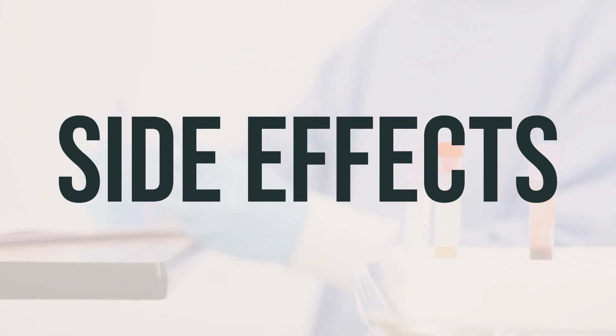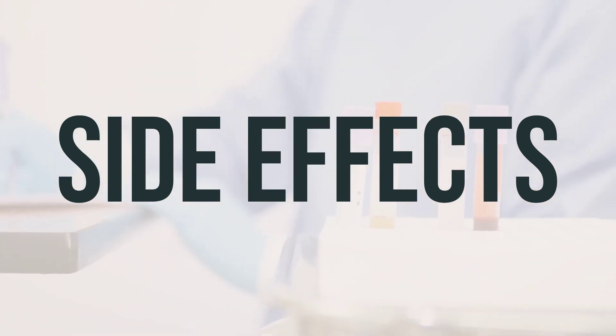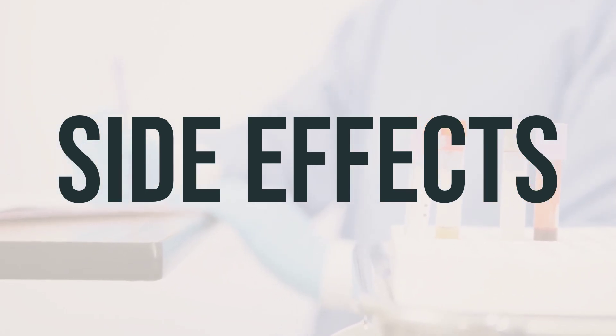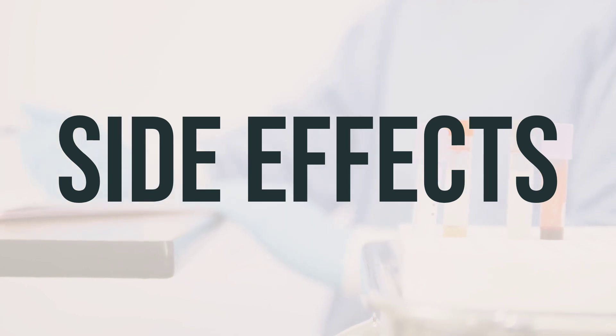This is not a complete list of possible side effects, so it's important to contact your doctor or pharmacist if you notice any other effects not listed above. Always consult with a medical professional before making any changes to your medication.